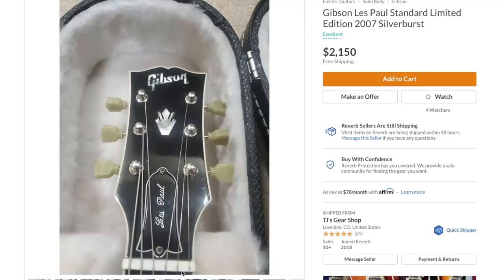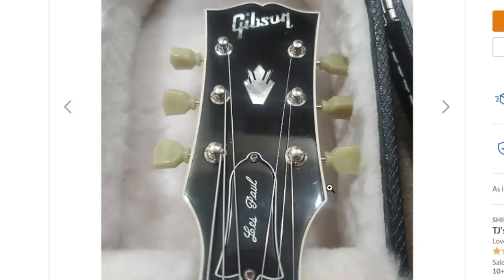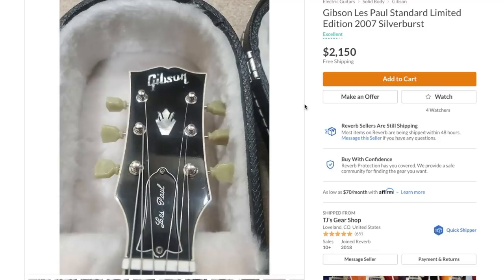Moving on to page two - the Silverburst is cool if you like them, but I don't like this version because it's got the crown on the headstock. I've talked about loving the 1968 reissues that have the crown, but I hate this style - the mixing of the binding on the headstock with the smaller Gibson style just does not look good. It reminds me of the robot guitars, and that is not one of my favorite things from the mid-2000s.